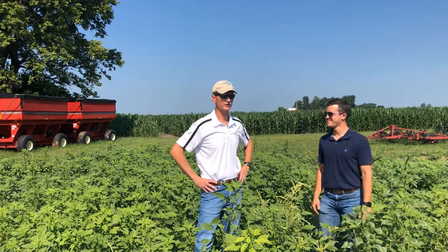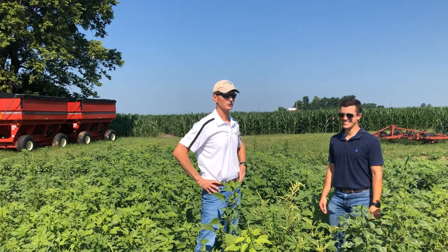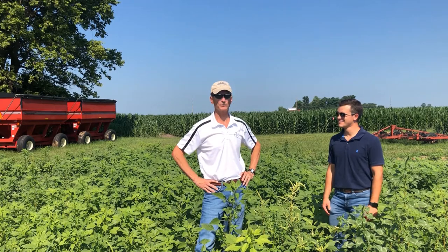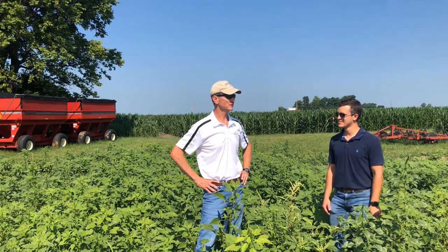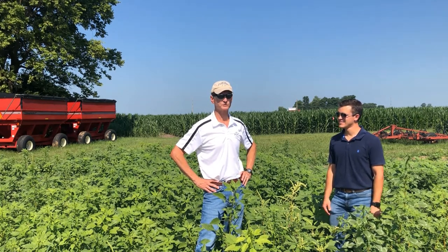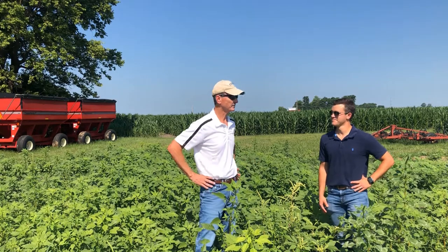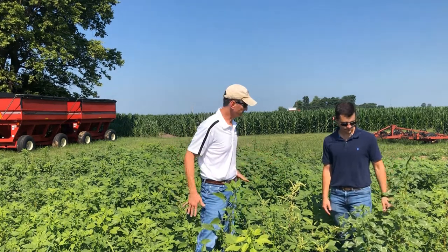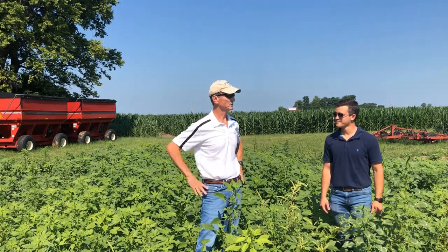We're standing here in what I call my Palmer Amaranth garden. Hopefully you don't have a garden like this at home, but it's about an acre block that's about 99% Palmer Amaranth. It's here because we do a lot of experimentation with different weeds — this is the monoculture of Palmer. We're experimenting with different herbicide products, and I just want to touch on Palmer and waterhemp here at this site.